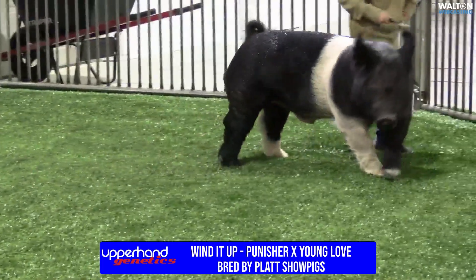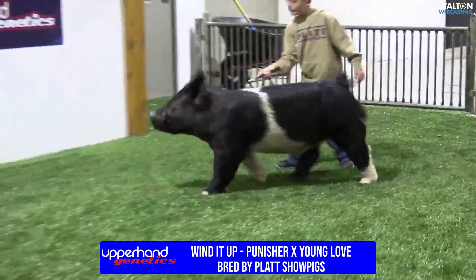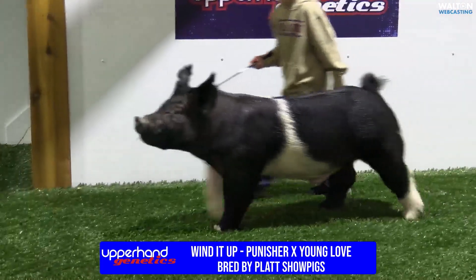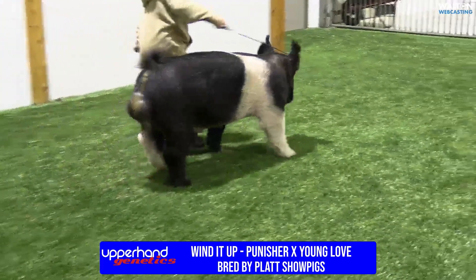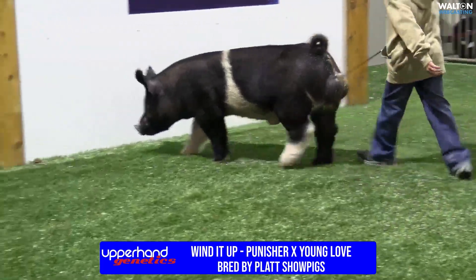This is a boar that we raised and he's always looked like this. I think he's going to fix a lot of things and still keep them good looking — square, opened up underneath, strong-footed, with shape and balance to them. He's not going to make them too big or too small. I think he's going to make them good and feedable, and I think he can make a difference.